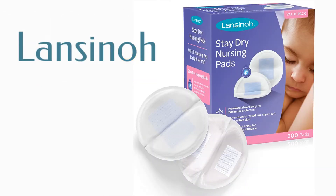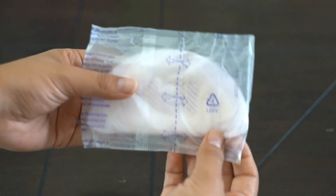We are going to compare seven of the biggest brands and talk about how they feel, the shape, the prices, and the absorbency of all of them.